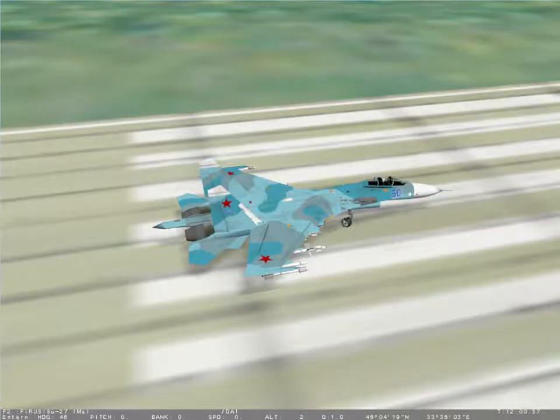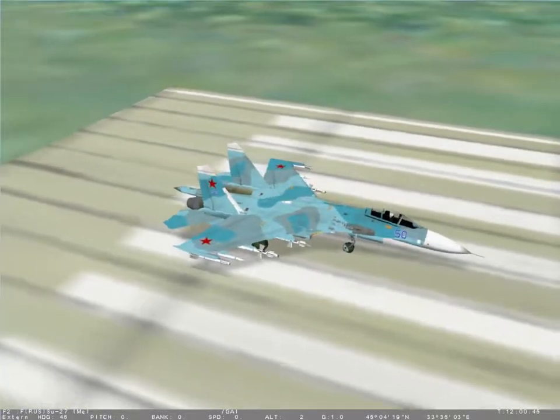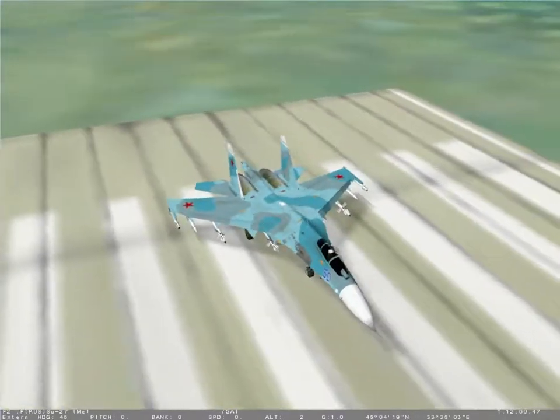It is 72 feet in length, with a wingspan of 48 feet. It can reach speeds in excess of Mach 2, has a range of 2100 miles, and can attain an altitude of 59,000 feet.